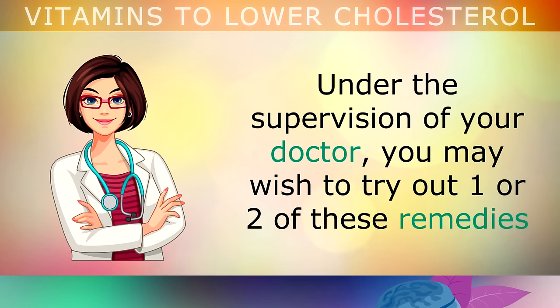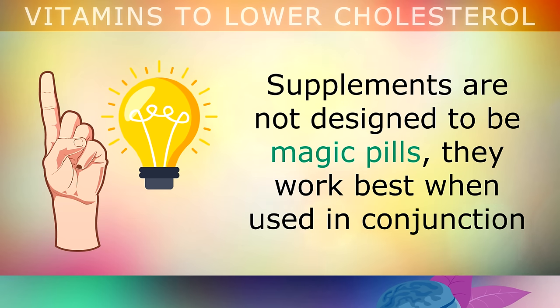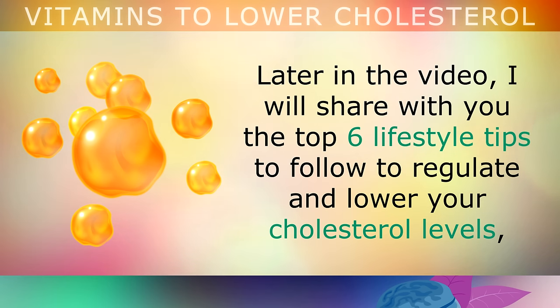Under the supervision of your doctor, you may wish to try out 1 or 2 of these remedies and get your cholesterol levels checked frequently to see which works best for you. It's very important to note that supplements are not designed to be magic pills. They work best when they're used in conjunction with a healthy lifestyle that includes eating the right foods to lower inflammation in the body. Later in the video, I'm going to share with you the top 6 lifestyle tips that you can follow to regulate and lower your cholesterol levels.